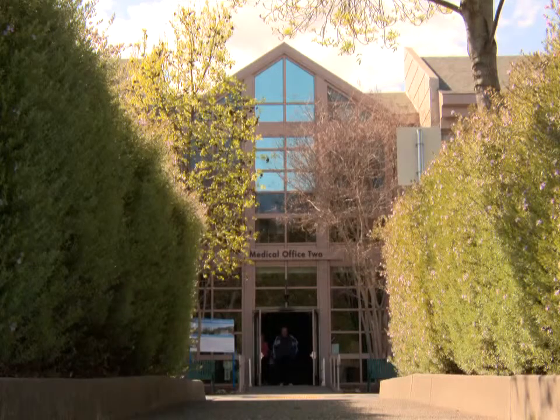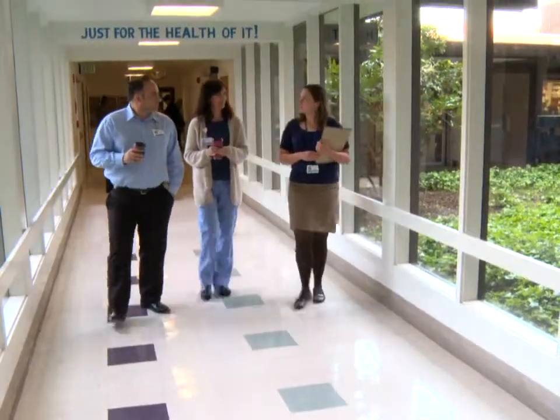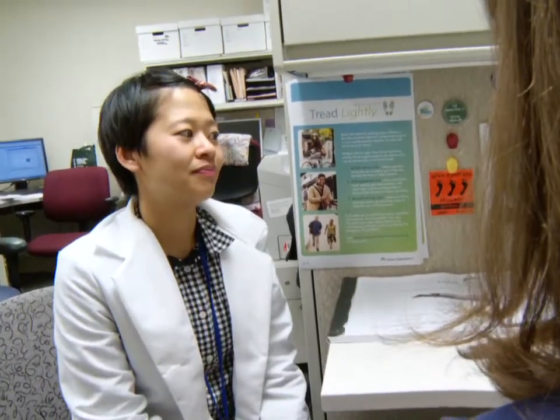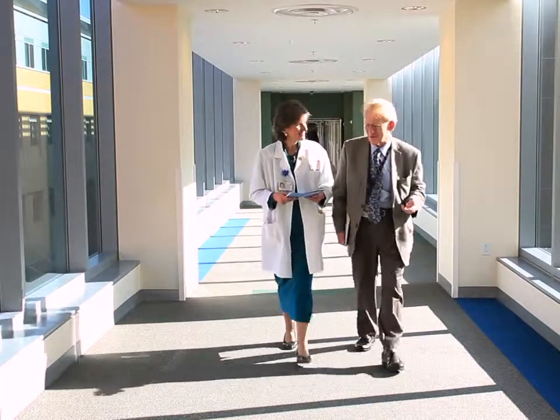The environmental stewardship program here at the San Rafael Medical Center is changing the general environment in which we work and our patients come to visit. Locally, we have a green team — an interdisciplinary team with people with expertise from engineering, nursing, a physician, transportation, and health education. So a wide array of knowledge is at the table.